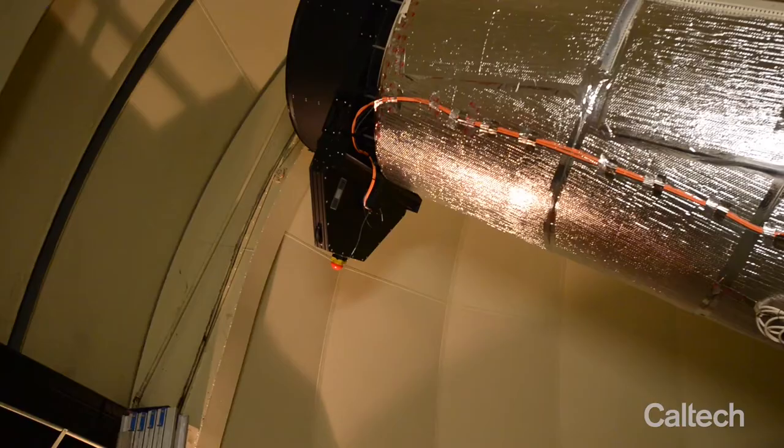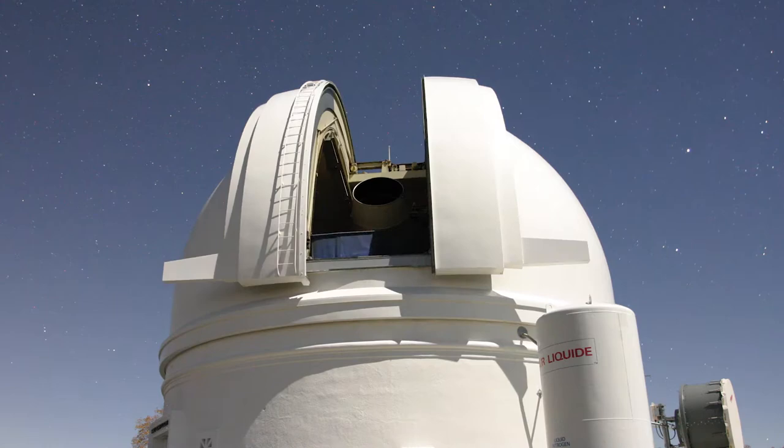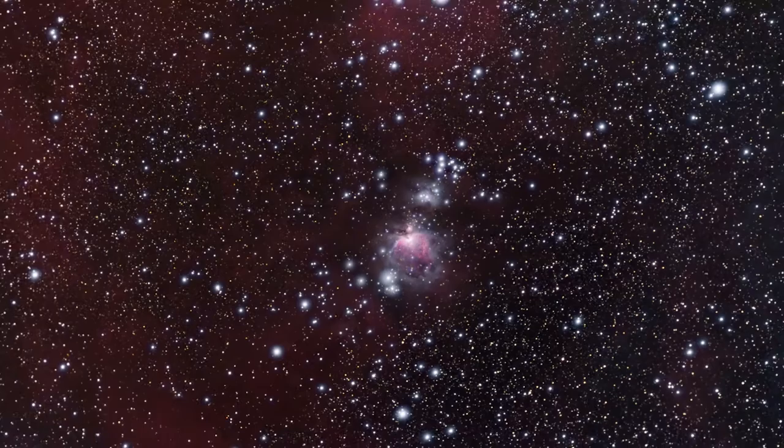The Samuel Oschin Telescope, originally the Palomar 48-inch telescope, is a special purpose device designed and built to add broad reconnaissance capabilities to the Palomar Observatory portfolio. Compared with the Hale Telescope, which excels at detailed study of individual objects and systems, the Oschin Telescope's strength is surveying large segments of the sky efficiently.